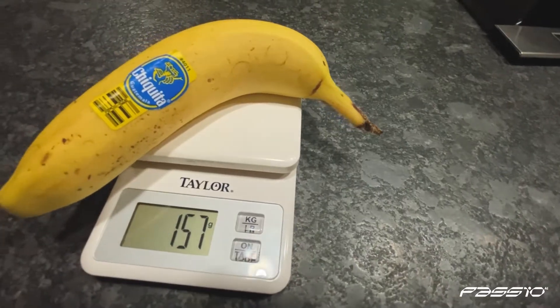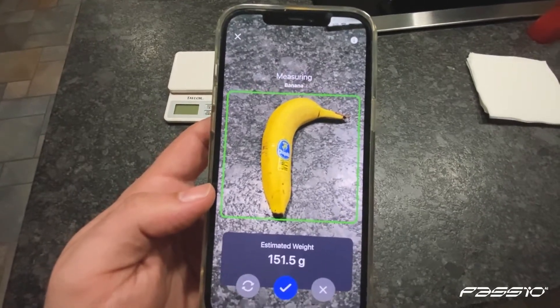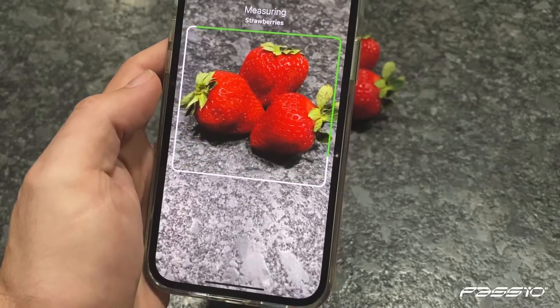Say goodbye to food scales forever and estimate food amounts simply by tapping the virtual scale tool to start measuring with your phone's camera.